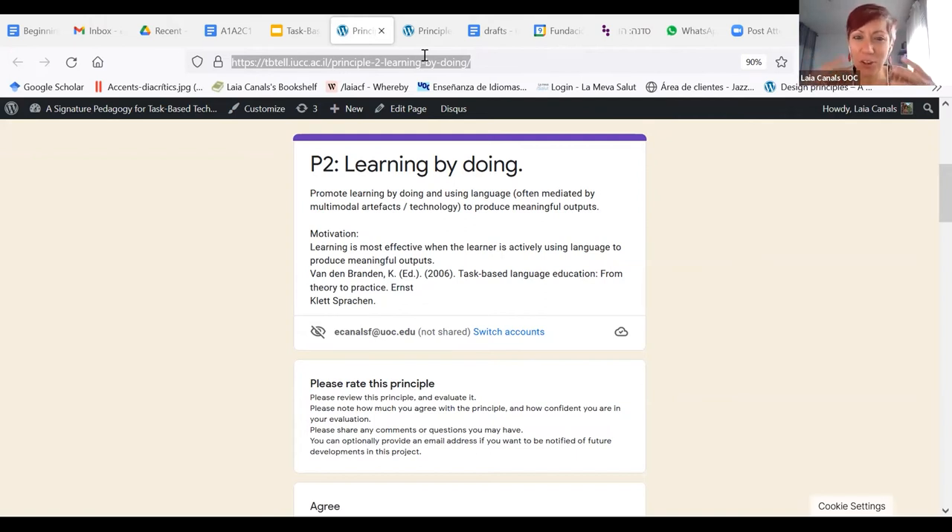We need to elaborate a bit about what we mean by meaningful — meaningful to the student, within the context of their life, and within the context of language. Meaningful meaning you want to say something; you don't just want to complete an exercise for the sake of it but have something to say. Language is always communication, so it has to be meaningful in a social context as well.